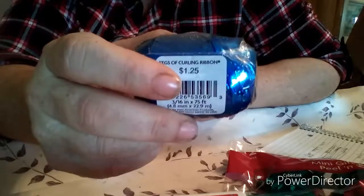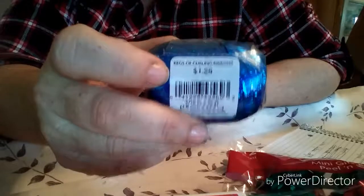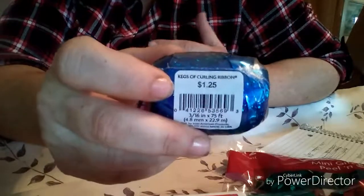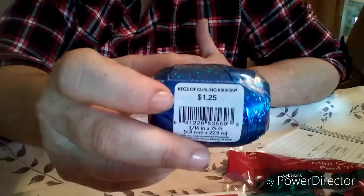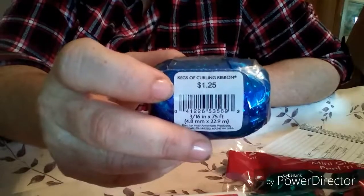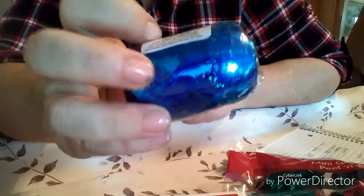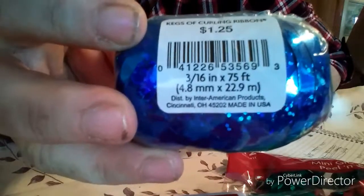Then I had a digital coupon they're offering right now for an additional fifty percent off all holiday candies and merchandise. It did exclude gift sets, bath gift sets, toys, and holiday cards, but that's okay — I didn't need any of that. With that extra fifty percent off, I paid fifty cents for this ribbon. It's three-sixteenths, seven inch by seventy-five feet, so good deal there.